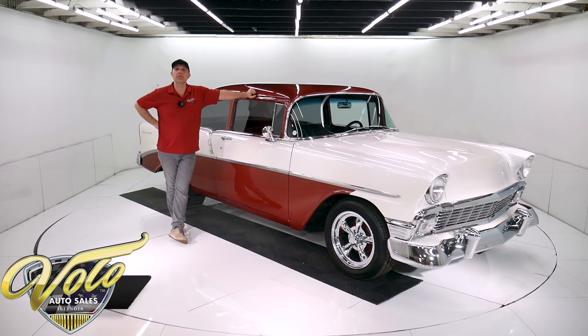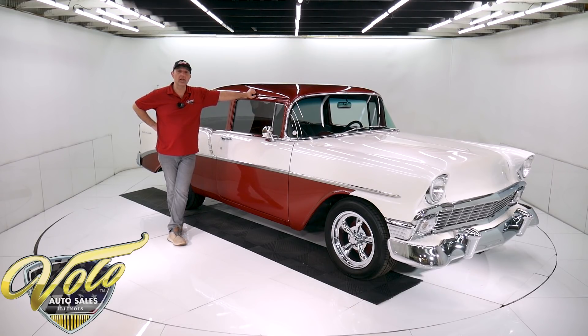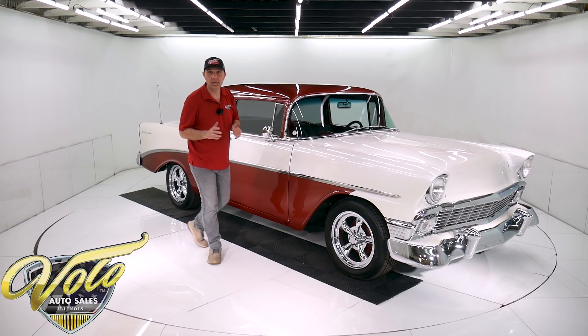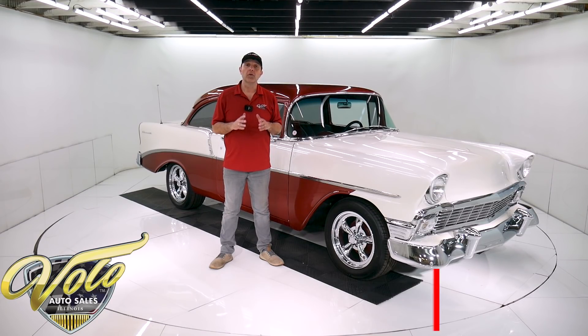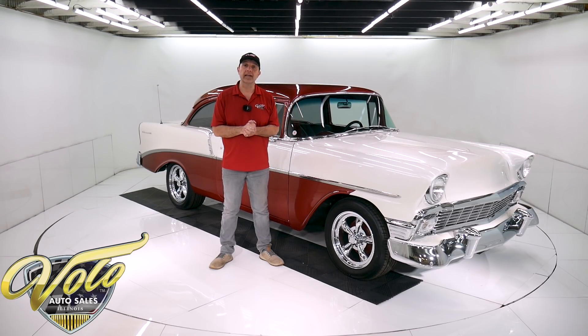This '56 Chevy has a 327, power steering, power brakes, and a four-speed sitting on the floor. My favorite part is the color. I don't know if you can tell seeing it on your screen, but it's a pearl white with burgundy — a gorgeous color combination. If you go to volocars.com, you can study a whole bunch of pictures top to bottom, read all the specs, and that's where you'll find the price. Not only on this one, but we have a few hundred collector cars that are all for sale at volocars.com.